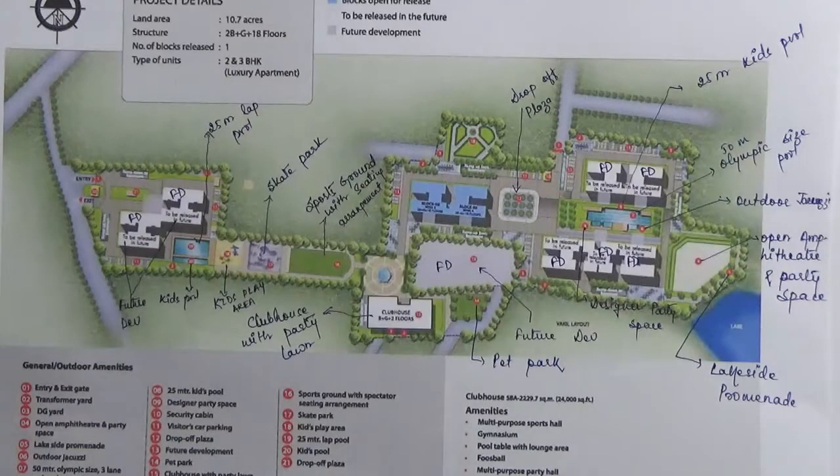We are looking at the master plan of the project Shobha the Park and the Plaza. This project is located on Kanakpura Main Road in the south zone of Bangalore. The main entry of this project is from Kanakpura Main Road.